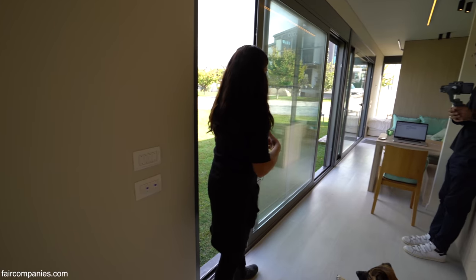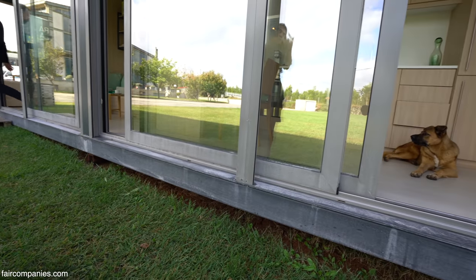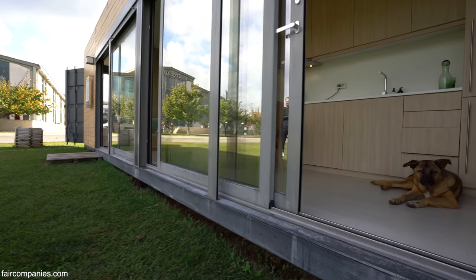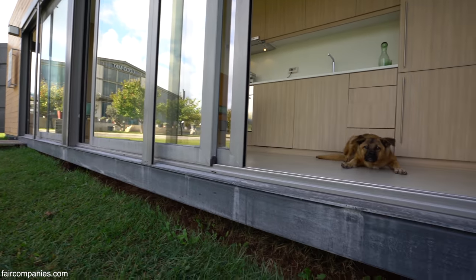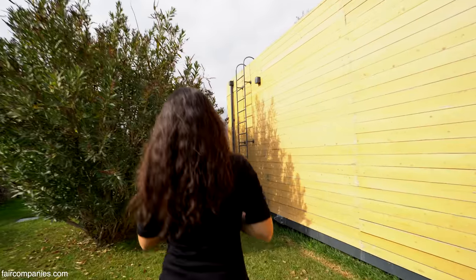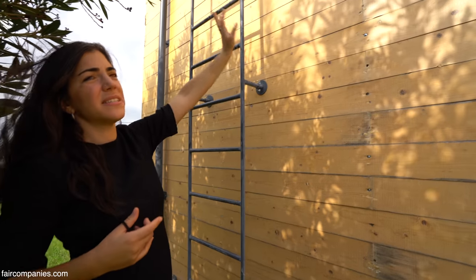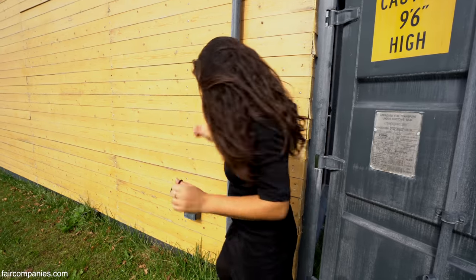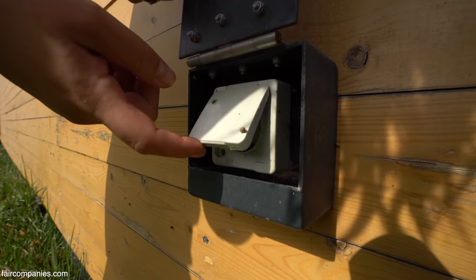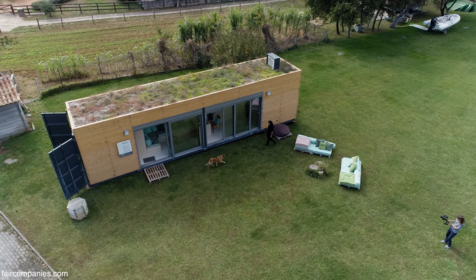On the outside, we added beams. This is a 40-foot container, and when you lift it, it naturally bends a little bit. So to lift it and keep everything in place, we built these beams. There is water provision, a TV antenna, and an external plug. Of course, if you want, you can run the house completely off-grid.